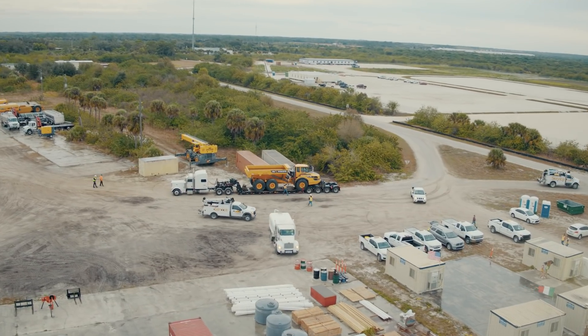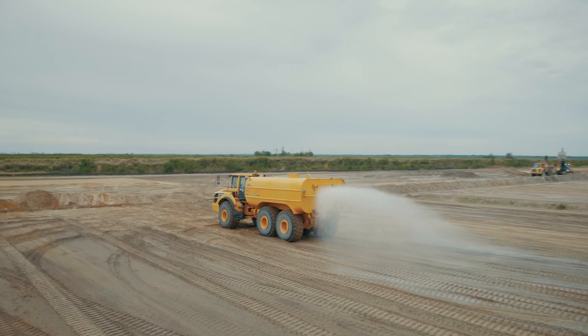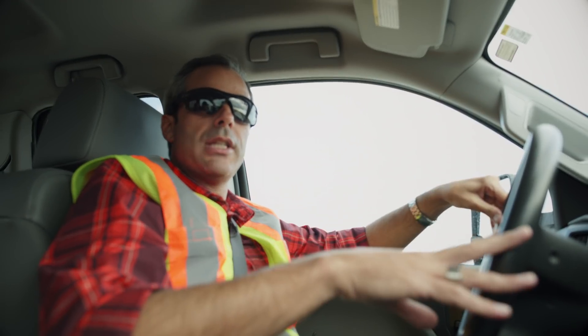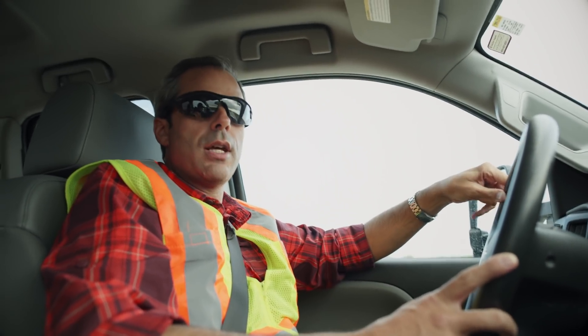Right now, 42 Volvo machines are working the soil. Talking about different materials, at the end of the works, we're going to move 20 million cubic yards of material.